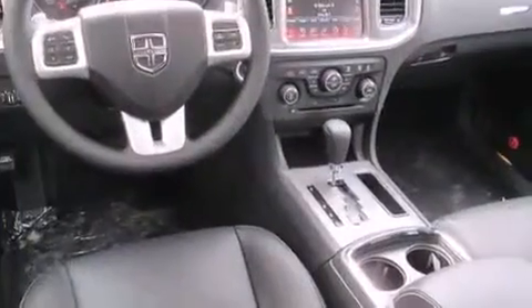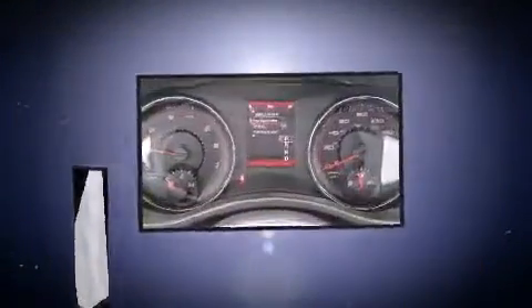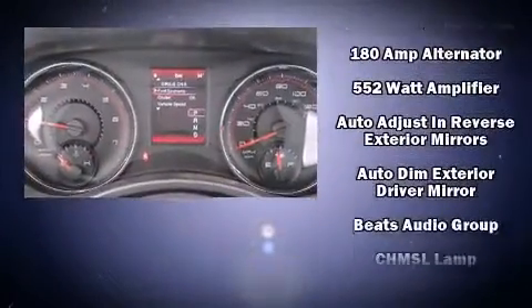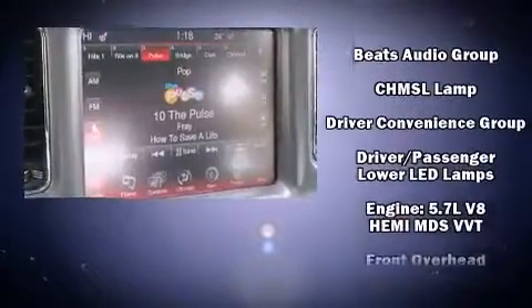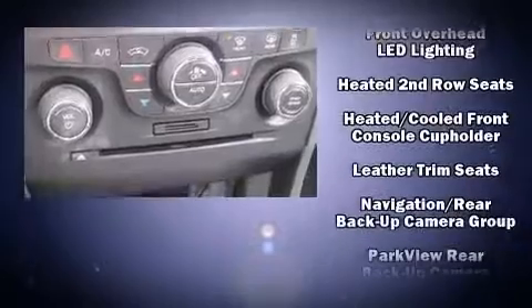With high-intensity discharge headlights illuminating your path, you'll always appreciate maximum visibility. For drivers who enjoy the natural environment, a power moonroof allows an infusion of fresh air. State-of-the-art amenities such as memory seats and adjustable pedals yield a more personal driving experience.